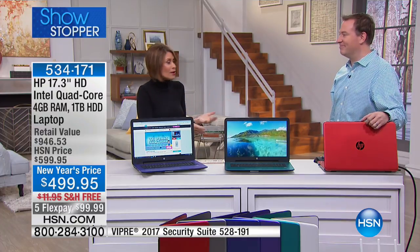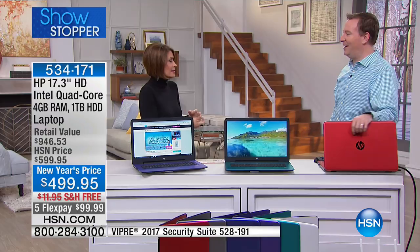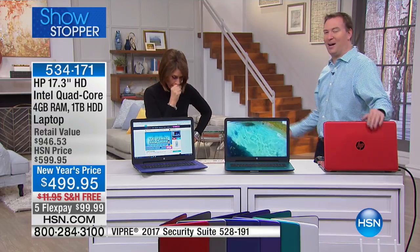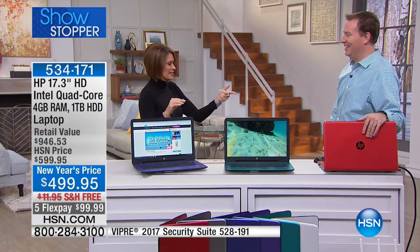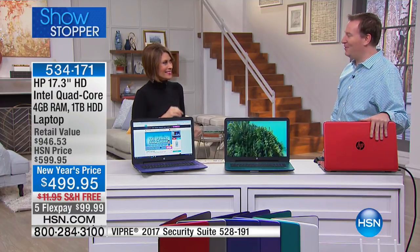Our favorite guest when it comes to technology is Joe Harrison, who joins us every time and helps us make sense of it — he holds a degree in computer science from Iowa State University. Whether you're picking the red or any of the other colors, it's a tremendous computer you're getting.